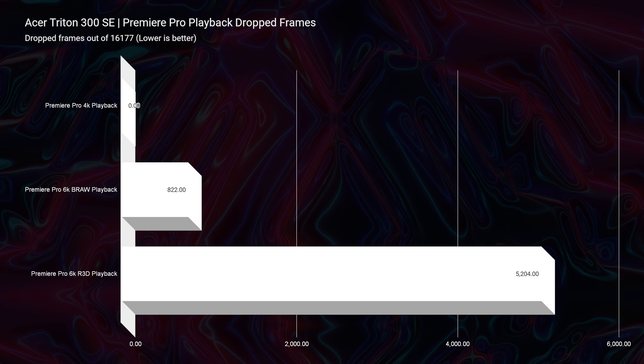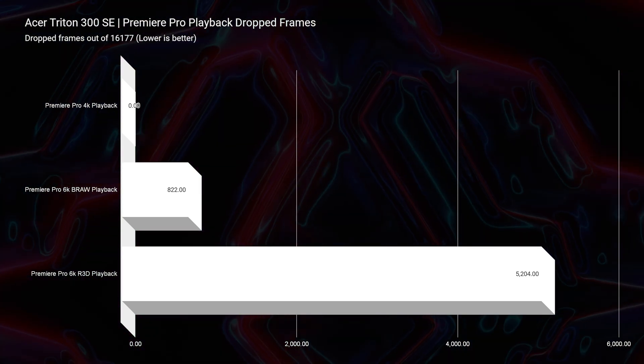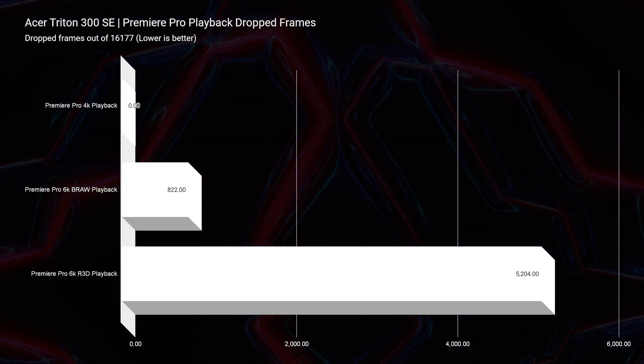For 6K video editing, the RTX 3060 was great. You can see in 6K BRAW for dropped frames, we only have 822 dropped frames, which is fantastic. If you're considering 4K video editing, this laptop will crush it — no problems at all.